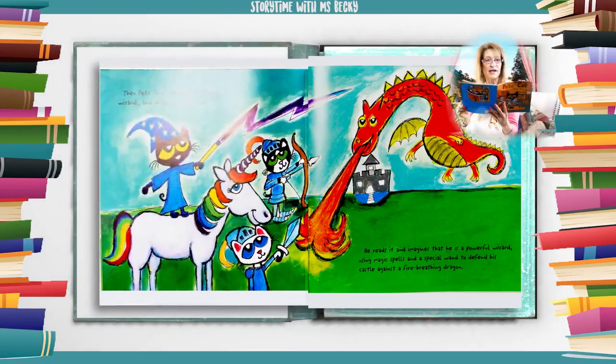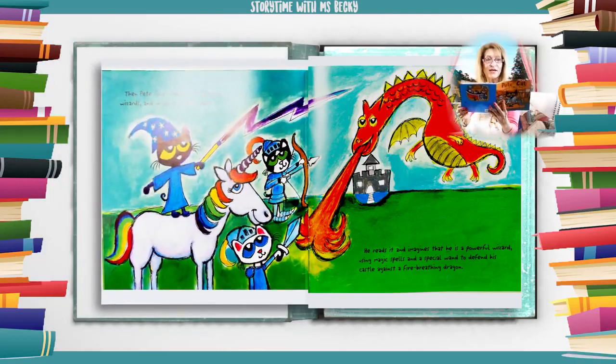Then Pete finds a book with dragons, wizards, and unicorns on the cover. He reads it and imagines that he is a powerful wizard using magic spells and a special wand to defend his castle against a fire-breathing dragon.